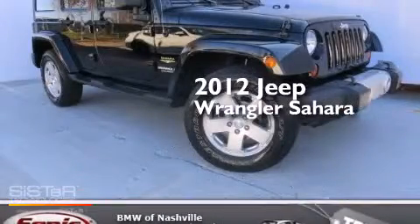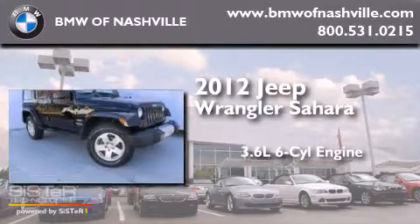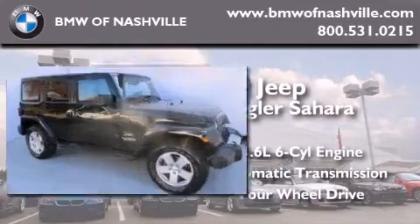This is a 2012 Jeep Wrangler Sahara. It has a 3.6-liter six-cylinder engine, an automatic transmission, and the added safety and control of four-wheel drive.